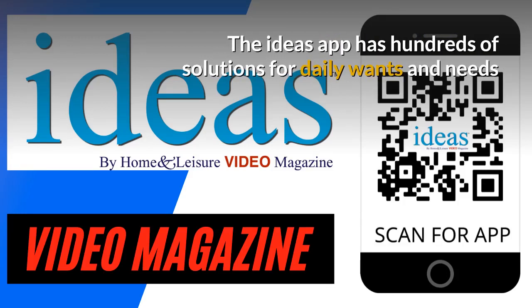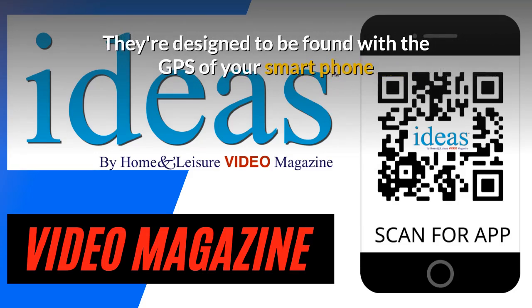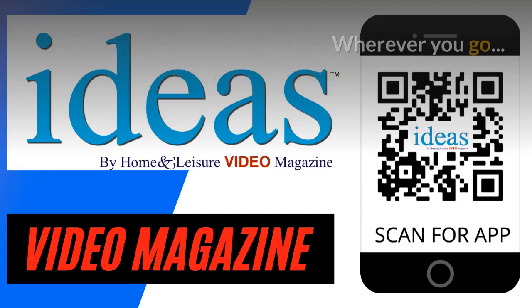The Ideas app also has hundreds of solutions for daily wants and needs. They're designed to be found with the GPS of your smartphone — wherever you go, the closest results show up.